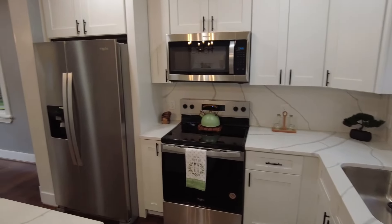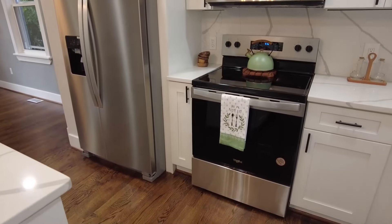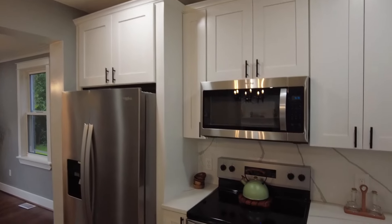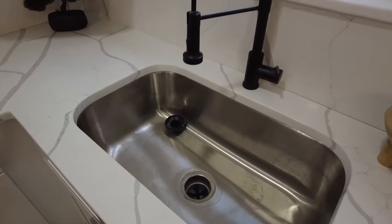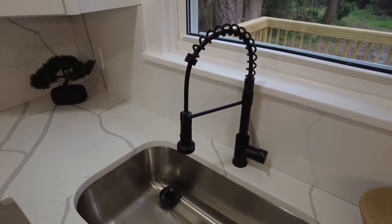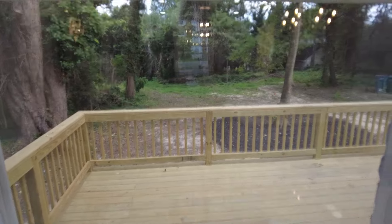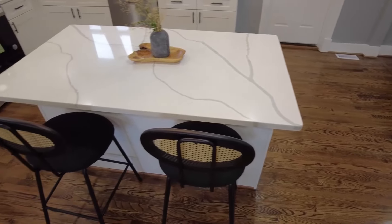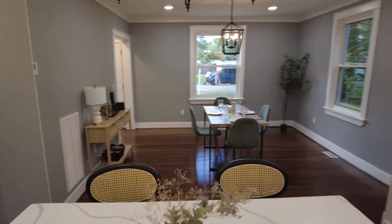The home does feature stainless appliances — this is going to be a Whirlpool package — and we've got a fridge with ice and water in the door, as well as a smooth top and Whirlpool microwave. Here at our sink, we've got a nice deep stainless sink with the commercial-style faucet, and our window looking right out onto the deck and backyard. We have enough seating here for two or three at the island, and just a really nice flow here on this side of the home.